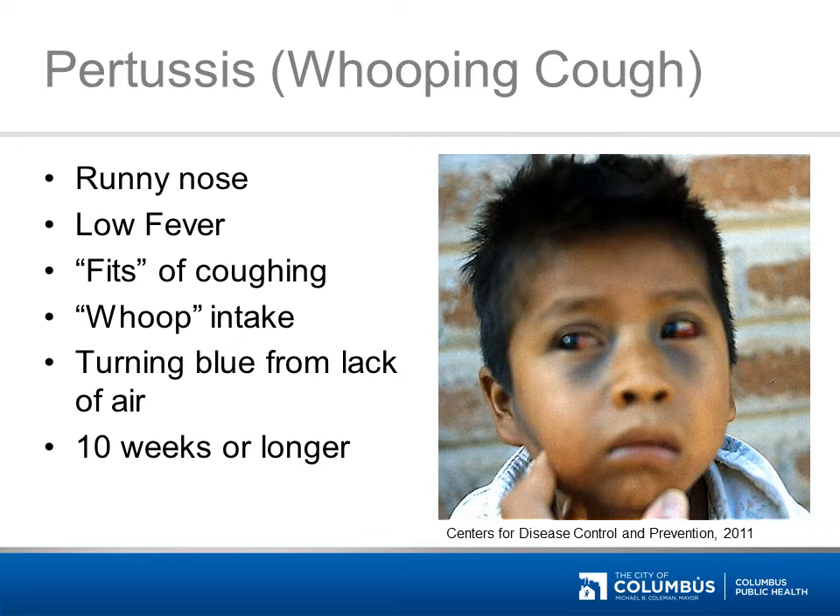Whooping cough gets its name from the whoop sound that children make when gasping for air after a long fit of coughing. This child has been coughing so hard with pertussis that he broke blood vessels in his eyes and cheeks. Whooping cough can be treated with antibiotics, which means the victim can no longer spread the disease, but lingering toxins from the germ make the symptoms last for months, even after the germs are killed. Most people can spread the disease before they are sick, making antibiotics an ineffective way to control whooping cough. Pertussis is most dangerous to infants, but infants aren't fully protected by their vaccines until 12 to 18 months of age. That's why it's so important for parents and other household contacts to get booster vaccines — this is called cocooning.